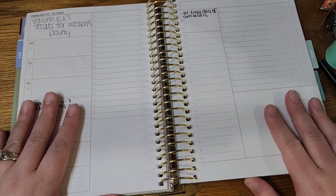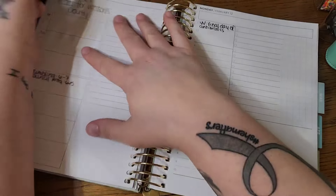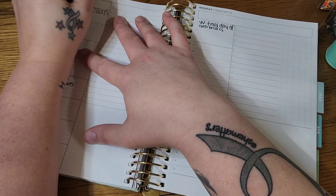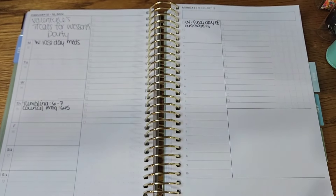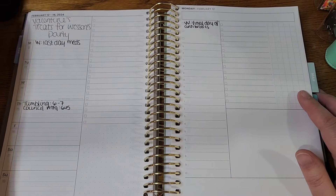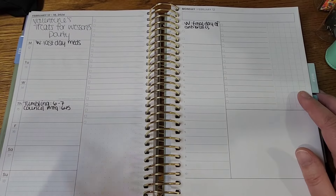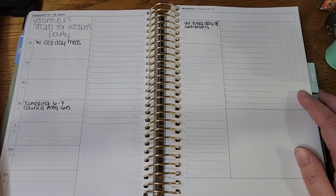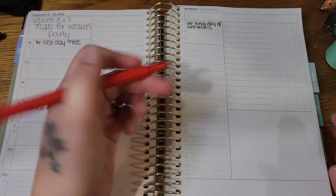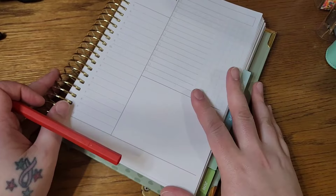So I'm going to come in and set up for the week of the 12th through the 18th. This is his last day of his meds. I have a note up there for the week that he needs some treats for Valentine's Day. I'm not really into pink, but I think I'm going to come in with a red marker at least for the days, and I'm going to put in the appointments that I have.